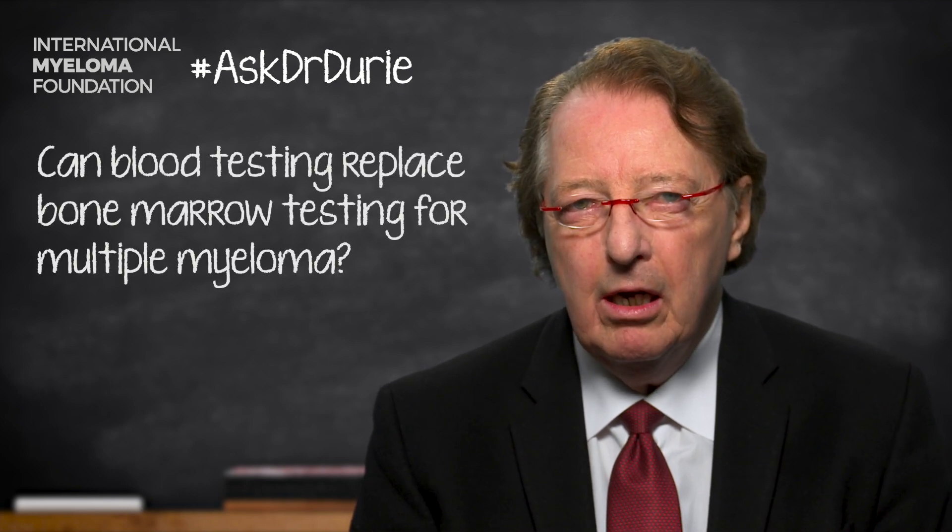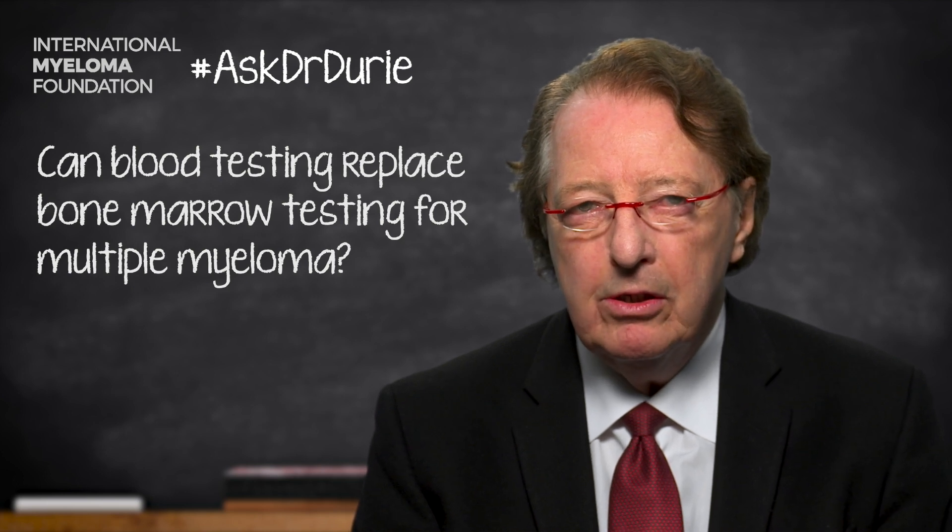This week's Ask Dr. Durie comes from a patient who wants to know: can blood testing replace bone marrow testing? This is a very important and practical question, because obviously it's very uncomfortable, difficult, and even expensive to get a bone marrow test done.